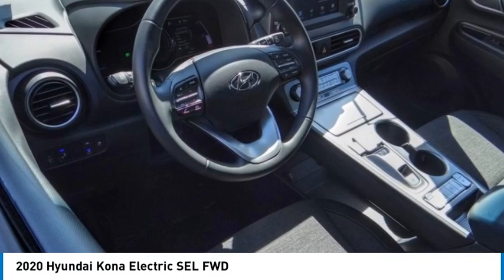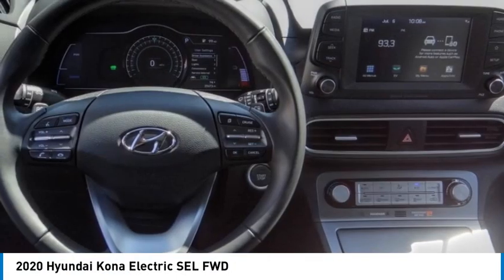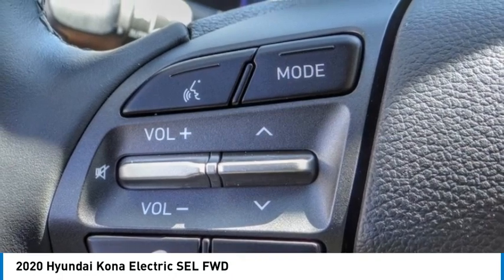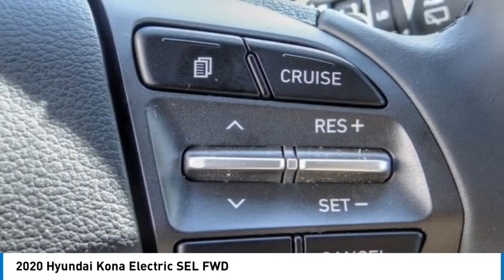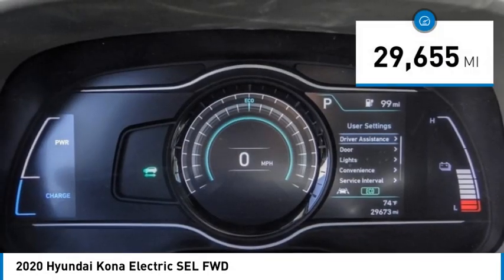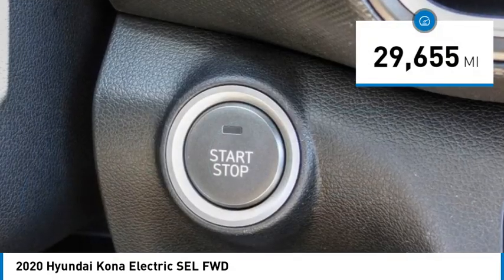Don't miss this vehicle. Make a great choice today with this must-have ride. Learn more about this vehicle by contacting the dealership today and complete your driving dreams. It is priced below $30,000 and has less than 30,000 miles.